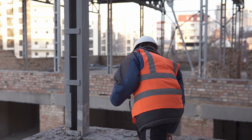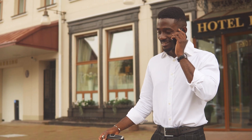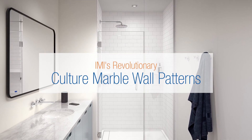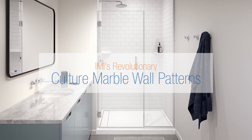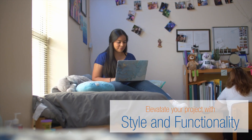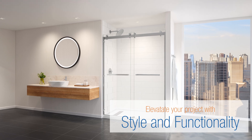In the competitive world of commercial industries, making a lasting impression is essential. IMI's revolutionary cultured marble wall patterns are designed to elevate your hospitality, multifamily, senior living, or student housing project with style and functionality.